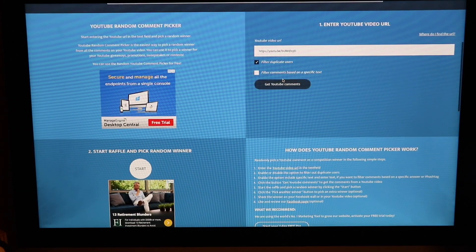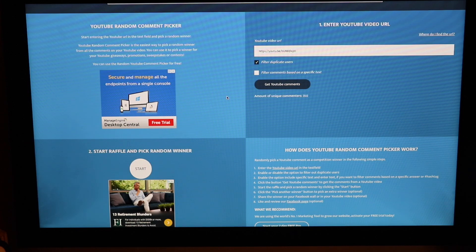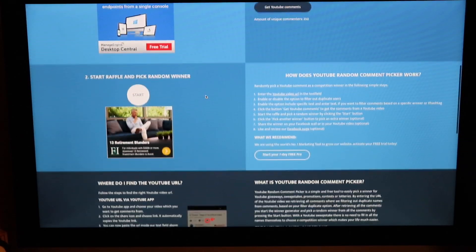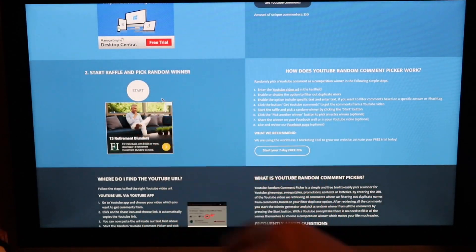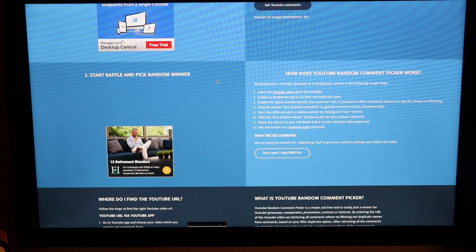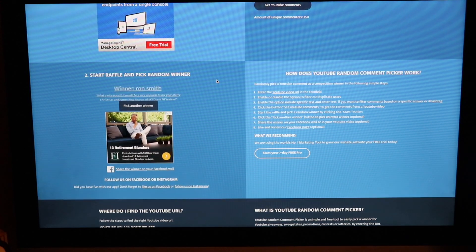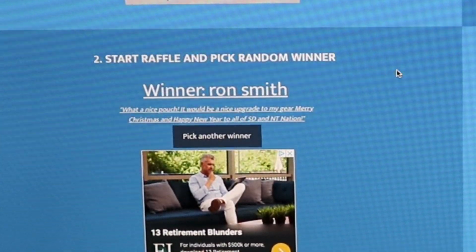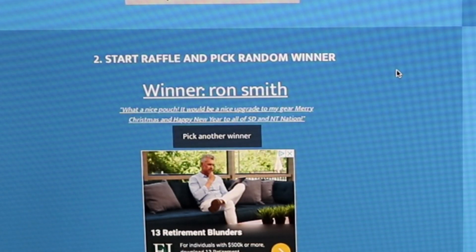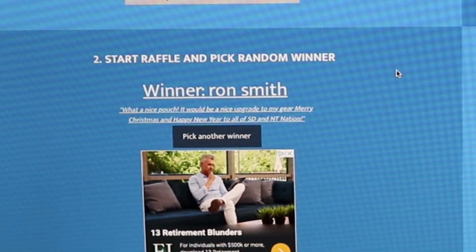Get YouTube comments — 350 entries — and then let's see, I believe we hit start to get our winner. And the winner is Ron Smith: 'What a nice pouch, it would be a nice upgrade to my gear. Merry Christmas and Happy New Year to all of SD and NT nation.' Alright!